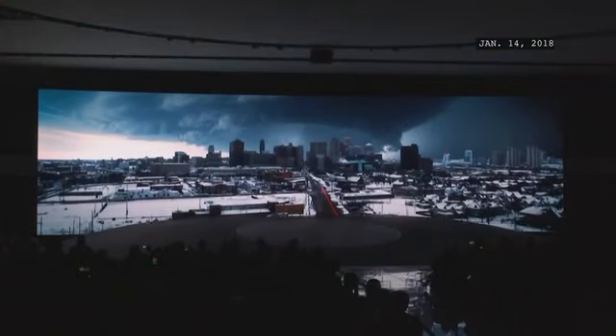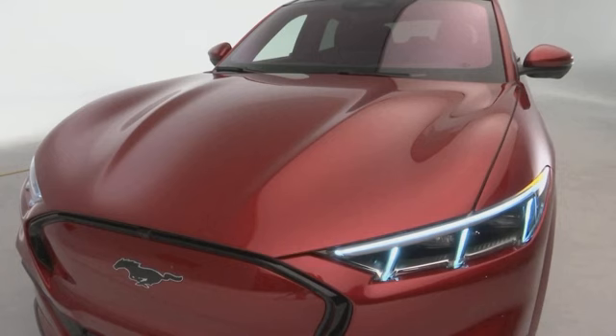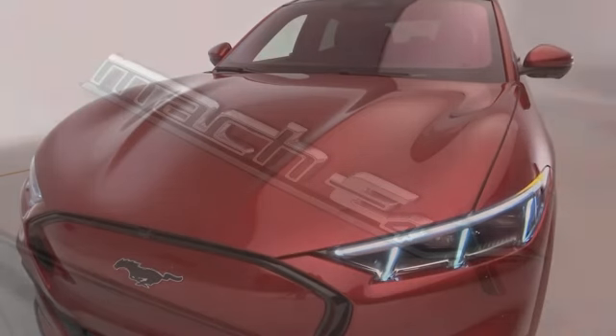When they first teased this vehicle at the 2018 North American International Auto Show, they ran a teaser video showing lightning bolts, and then it flashed up 'Mach 1' — the classic Mustang badge from the early 1970s. There were a lot of Mustang fans that were not crazy about the idea of an electric Mustang called Mach 1, and they heard that feedback and ultimately changed it to Mach E.